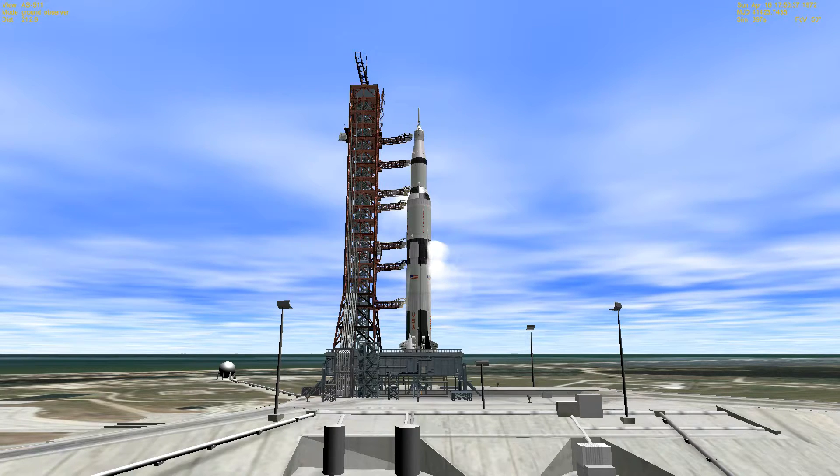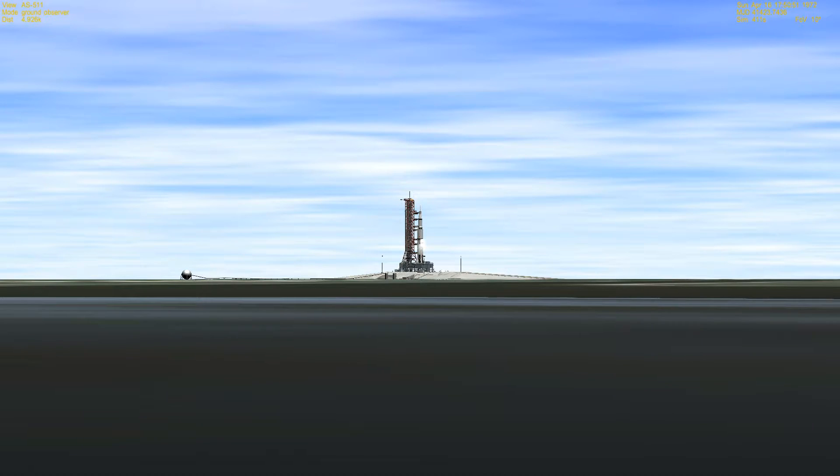We're now T-minus three minutes, 24 seconds, and counting. We're approaching the time when the countdown goes on the terminal sequencer. The sequencer commands a variety of functions, all of which must occur in the proper sequence for the count to continue. Here in the control center, people will continue to monitor the red line values to ensure everything is go for launch.